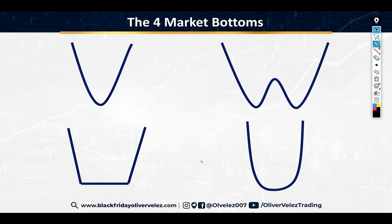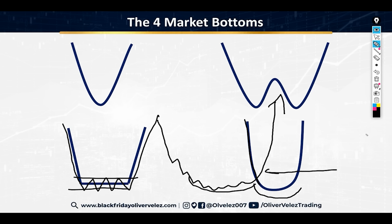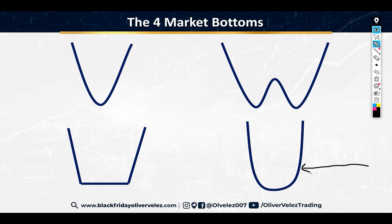Then you have the U bottom, or rounded bottom. This bottom doesn't really go sideways as much as it rounds out. It might look like something like this — whereas the flat bottom is more starkly sideways, the U bottom is more rounded. This is probably the least frequently occurring bottom of the four.